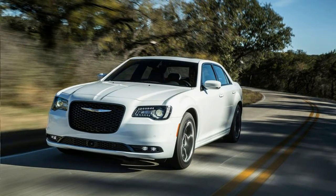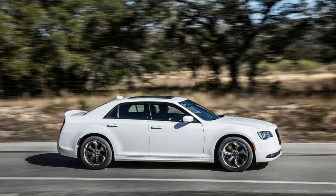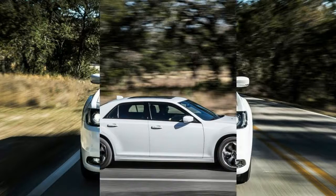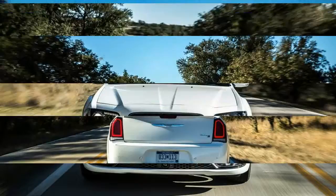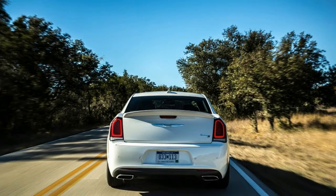Fuel economy ranges from a respectable 19 mpg city and 31 mpg highway, down to a middling 16 city and 25 highway for rear-wheel drive 300S and 300C models powered by the V8.